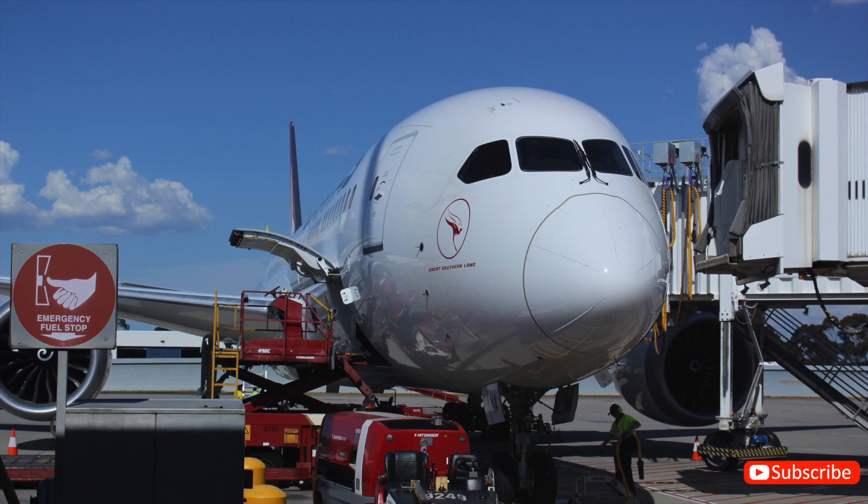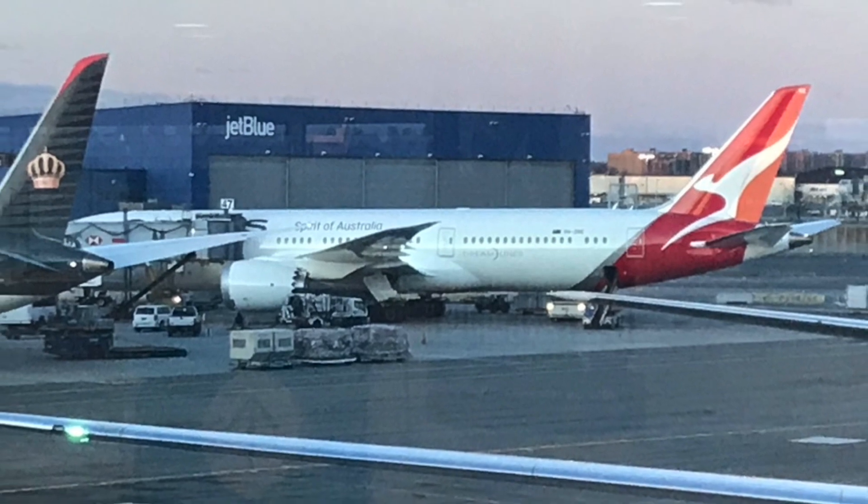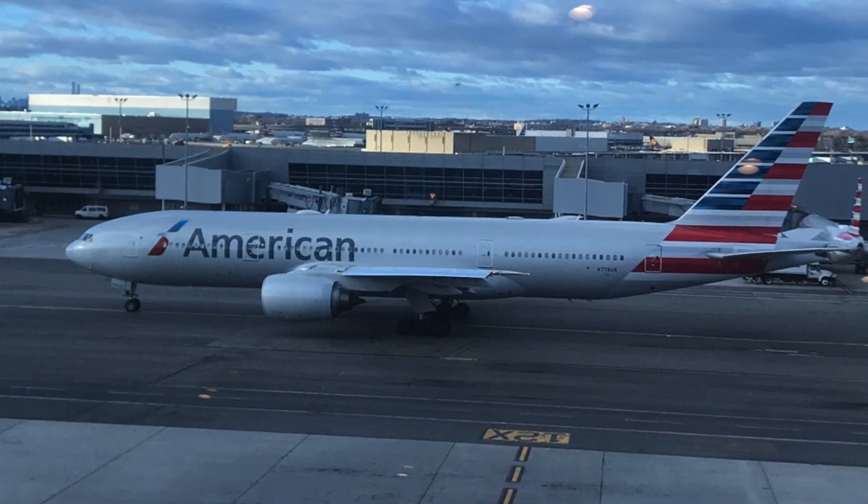Today I'm flying on a Qantas 787 Dreamliner from New York's JFK Airport to Los Angeles. This is QF12, Qantas' domestic American leg that connects onto flights from LA to Australia.